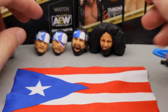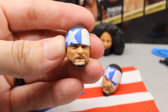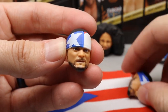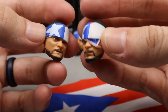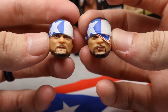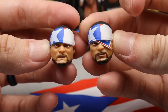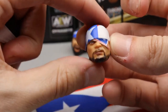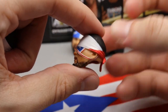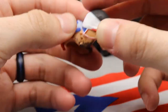Now for the interchangeable head sculpts. Starting with Santana, you have the version without the eye patch and the version with the eye patch. The likeness is uncanny — it looks just like Santana. Both are grimacing or pissed off, which I love. The eye patch version looks really good too — if something happened to him in a story and you want to switch it up, they did an outstanding job on both head sculpts.